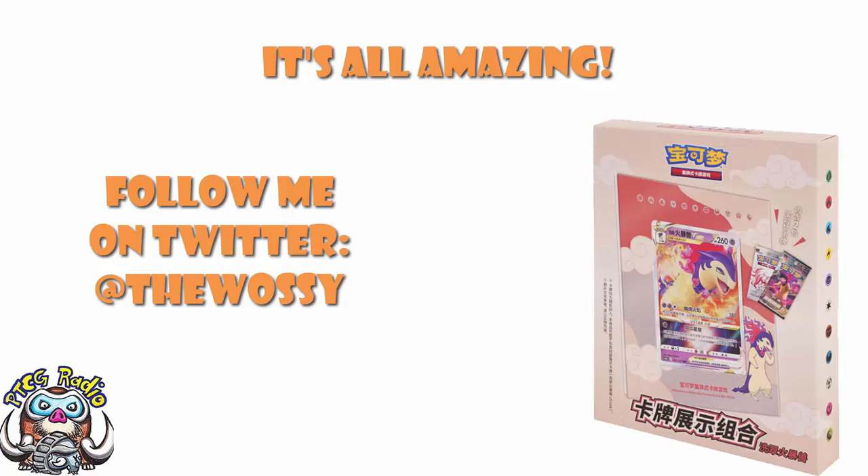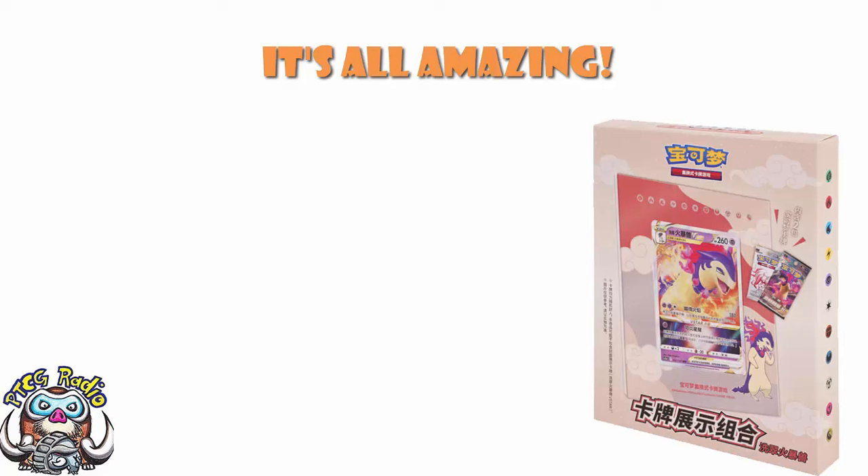Today, we need to have a look at a whole suite of new products coming out over in mainland China — that is simplified Chinese, as opposed to Hong Kong and Taiwan with traditional Chinese. But keep watching, because I promise you, this stuff is cool.